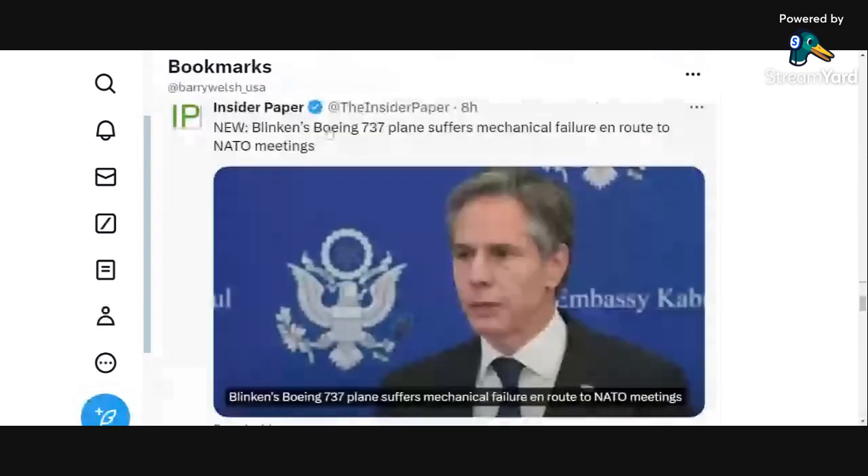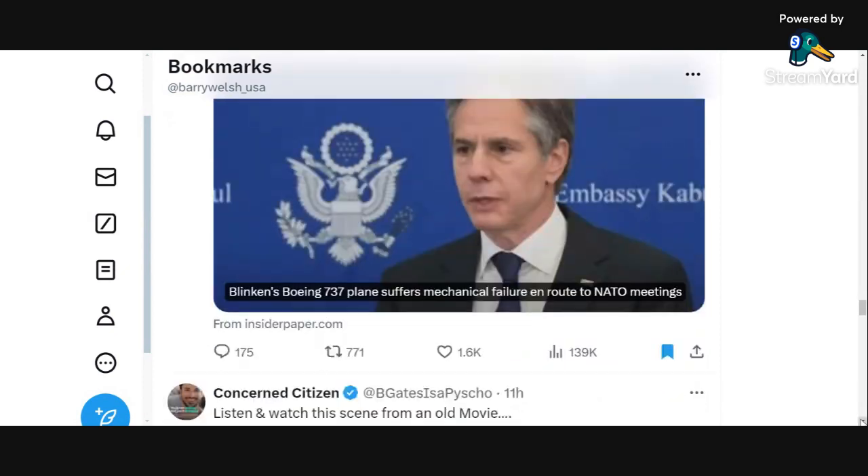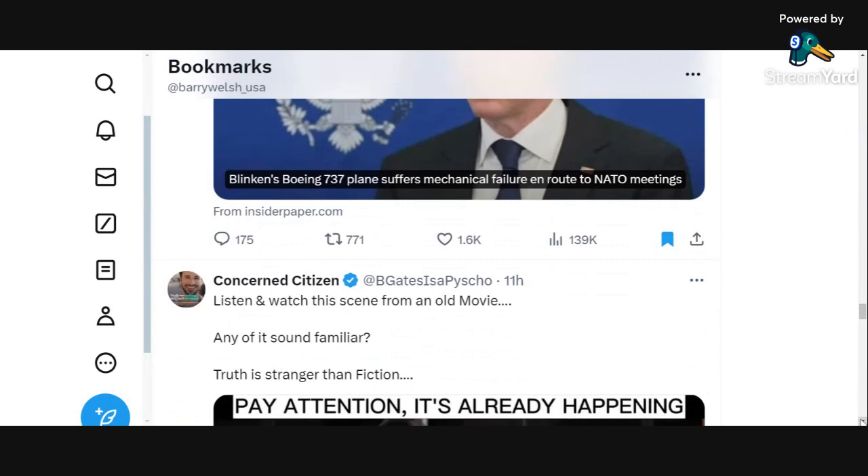Blinken's Boeing 737 plane suffered a mechanical failure en route to NATO meetings. If you're going to fly, try to fly by Airbus or something other than a Boeing plane — just too much going on. We don't like coincidences, especially with all of this.